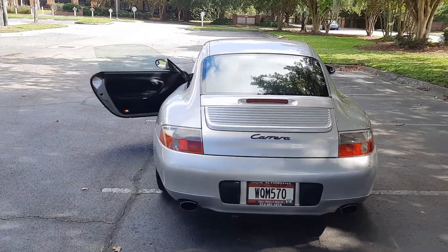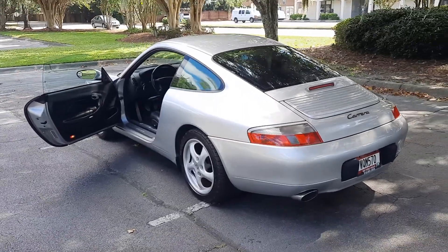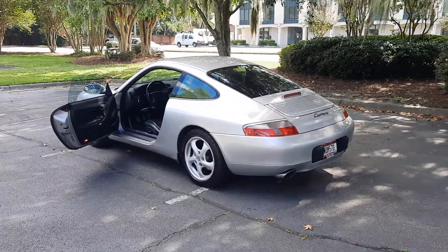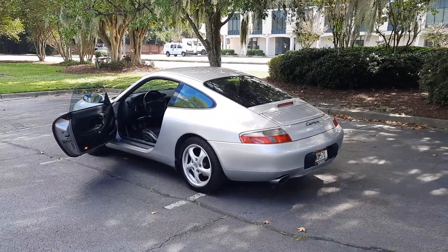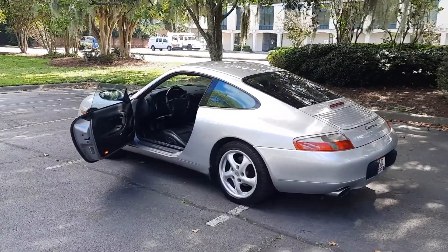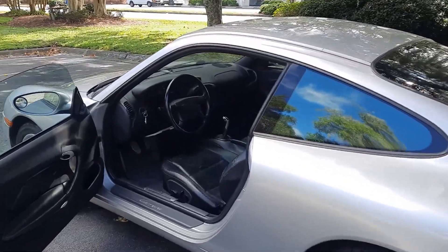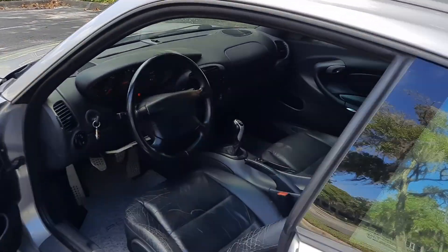But overall, for a 1998 with over 100,000 miles, I think someone will definitely appreciate this one.